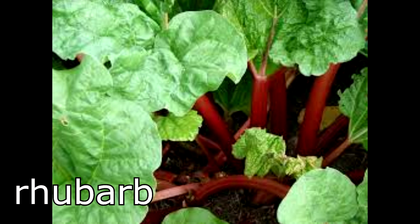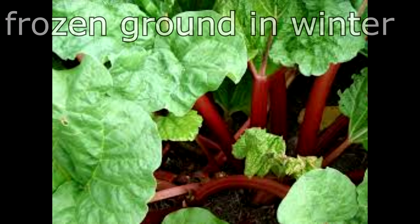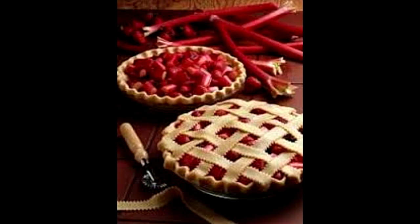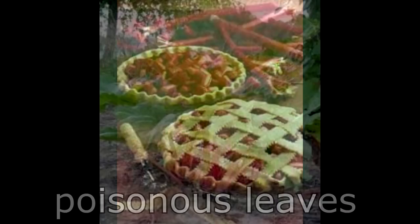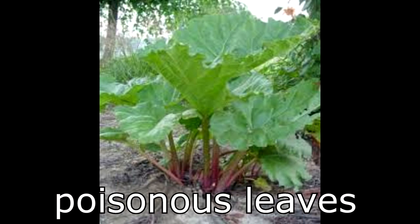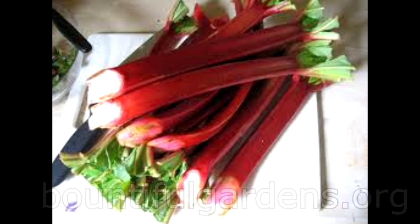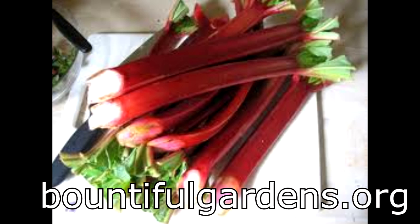Rhubarb is a perennial vegetable that is very well suited for our garden. It does best in areas like ours, where the ground freezes in the winter, and it prefers light shade, which we have in abundance. This low-maintenance plant produces edible stalks that are great in pies and jams, but its leaves are poisonous and cannot be eaten. The stalks can be harvested in the plant's second year. We'll probably go with BountifulGardens.org because they have seeds for almost all of the perennial vegetables that we want to grow.